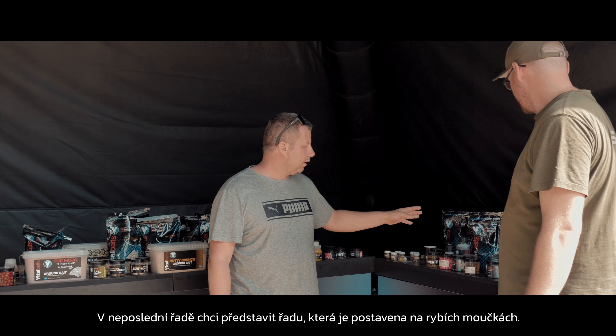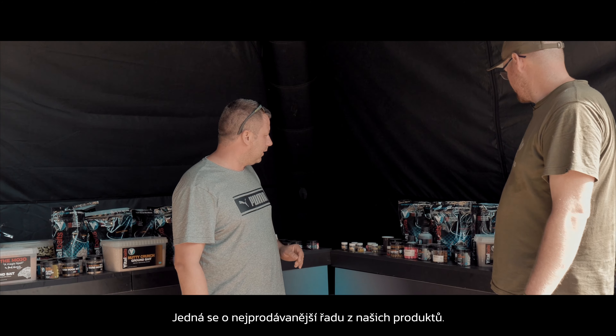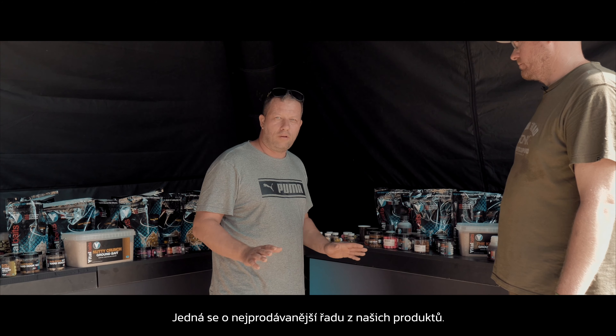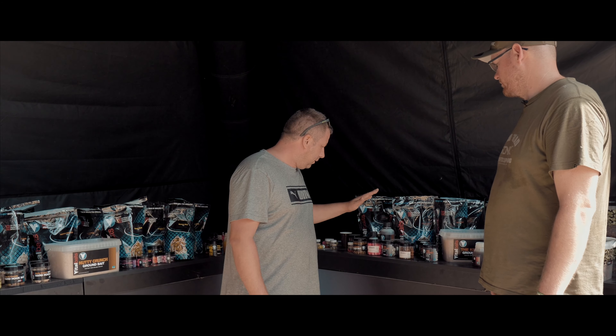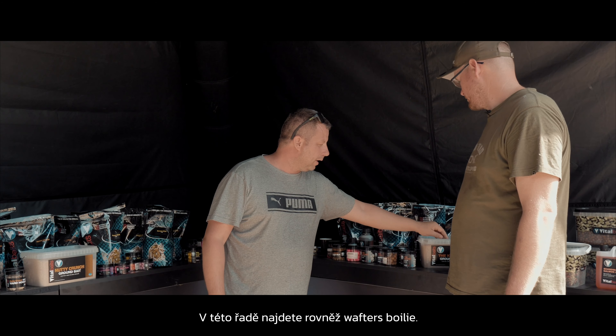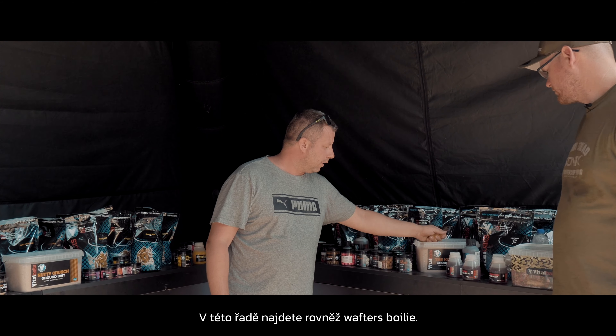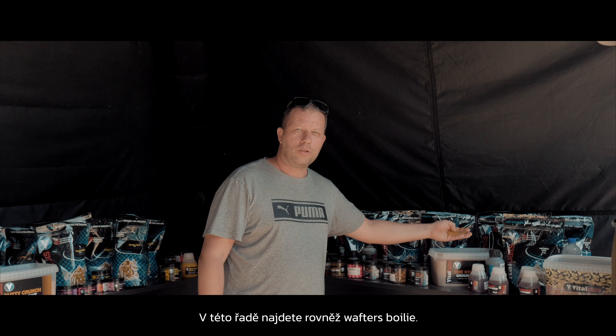Now we move over to the third one: Kraken. It's a very punchy fish meal bait and it has been the best seller for many years for us. We have hook bait, wafters, pellets, ground bait — some very nice ground bait with soluble 10 millimeter boilies in it.